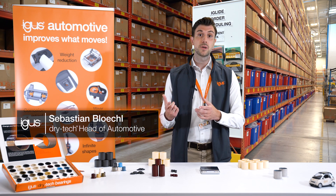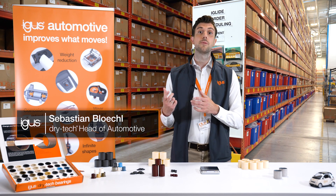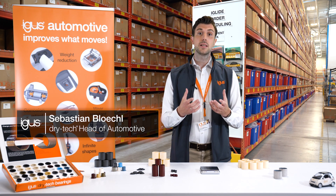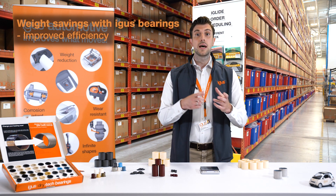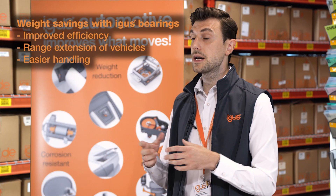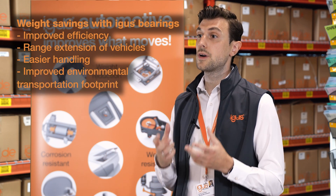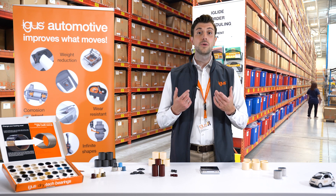Reducing weight of components and applications inside of the automotive industry is one of the main drivers. Every little gram has an immediate impact on the efficiency and also on the range of the vehicle, but also the handling for everybody involved will be easier and an improved environmental transportation footprint will be reached. But how to reduce weight?